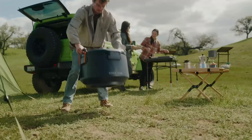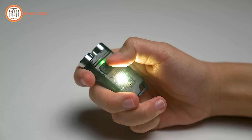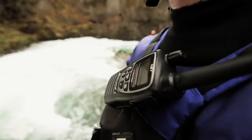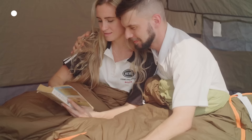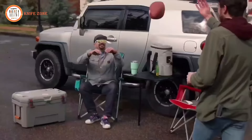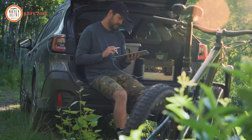Discover the future of outdoor exploration with innovative survival and camping gadgets. From cutting-edge tools to ingenious solutions, these devices are redefining the way we navigate the wilderness and ensure our safety. Whether you're an avid adventurer or a casual camper, these gadgets offer smart, efficient, and reliable solutions for your outdoor needs. Join us on a journey to explore the latest innovations that will enhance your camping and survival experience like never before.